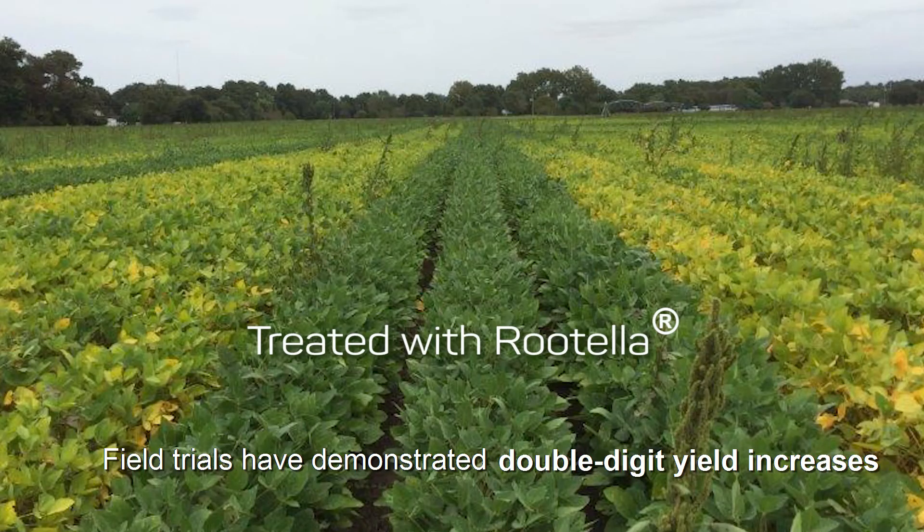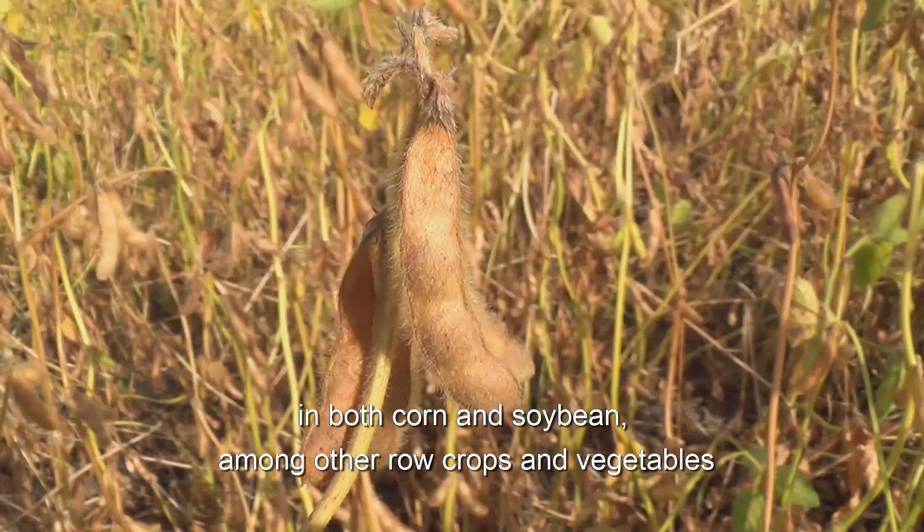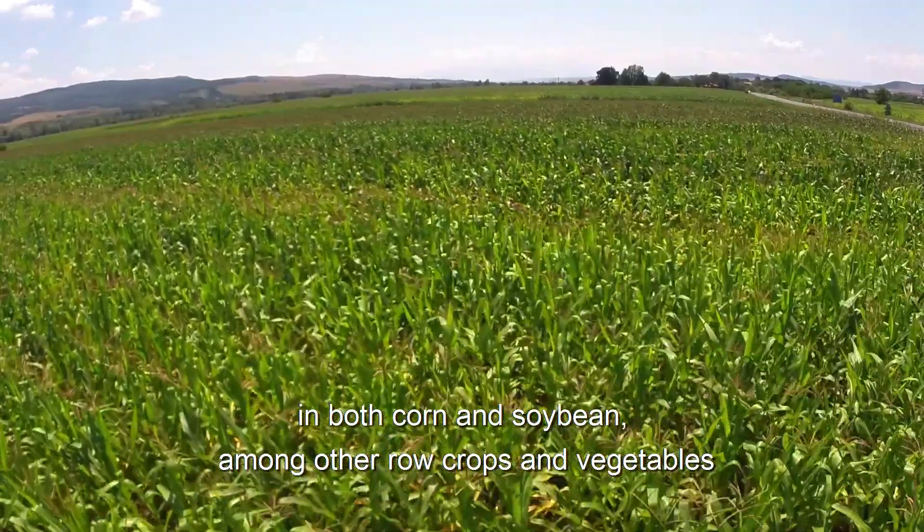Field trials have demonstrated double-digit yield increases in both corn and soybean, among other row crops and vegetables.